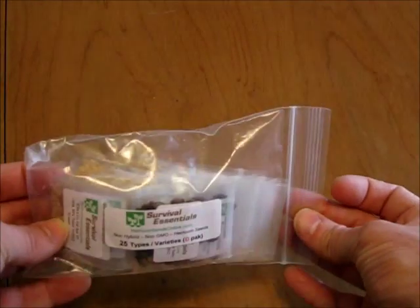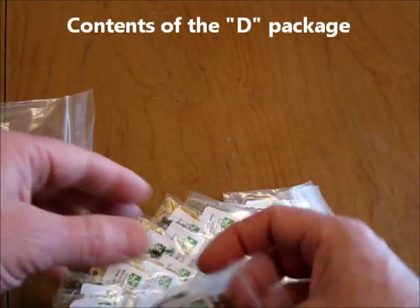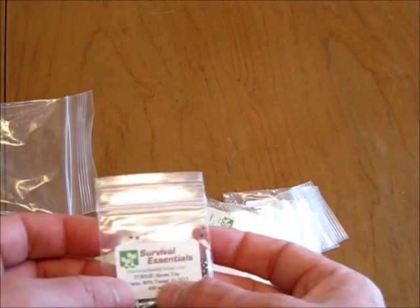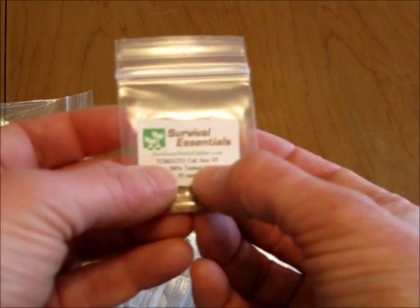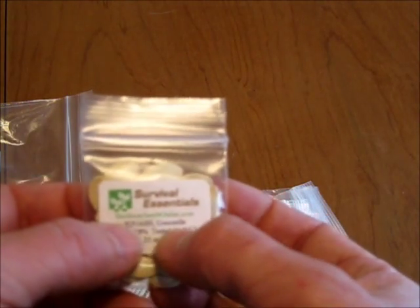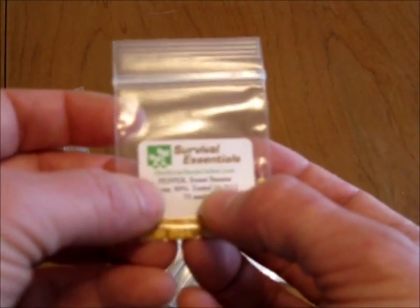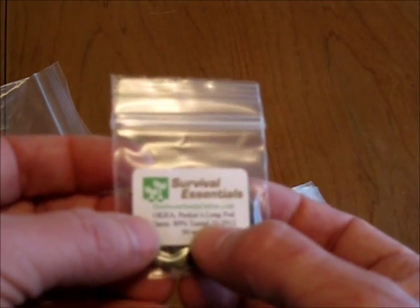There's another 25 seeds in the D-Pack from Survival Essentials: Sugar Baby Watermelon, Charleston Grey Watermelon, Seven Top Turnip, Homestead 24 Tomato, Cal Ace VF Tomato, Ace 55 Tomato, Lucilla Swiss Chard, Walton Butternut Squash, Coccosella Squash, Summer Savory, Sweet Banana Pepper, Hungarian Hot Wax Pepper, Perkins Long Pod Okra.